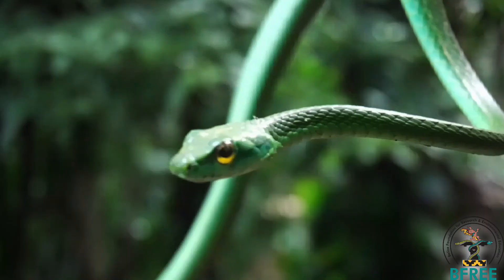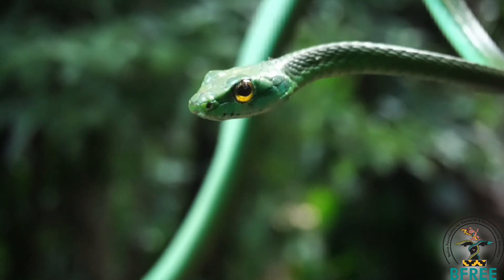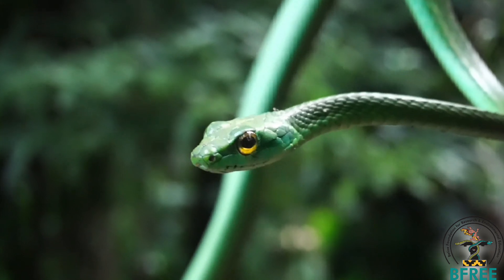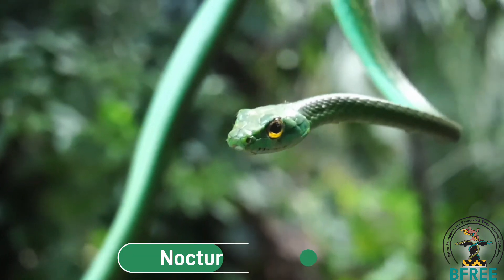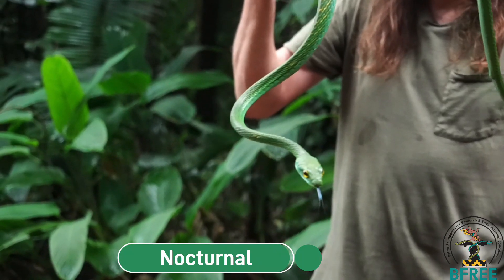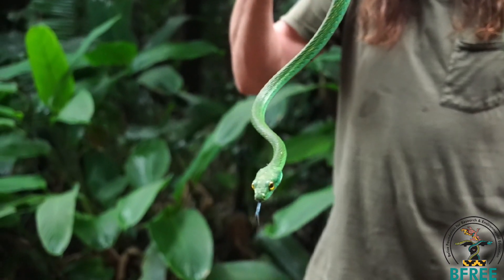They have big eyes and incredibly good vision, which allows them to seek out their prey really clearly. This species is diurnal, which means it is active during the day. Many species of snakes are nocturnal, which means they are active at night. And this snake has this incredible purple bluish tongue — absolutely amazing.